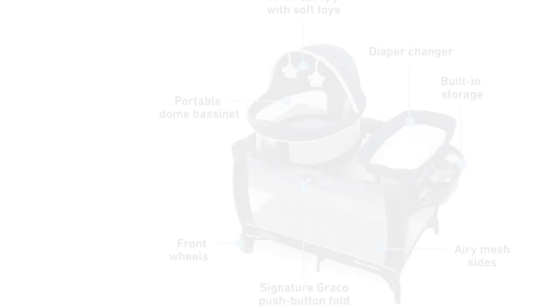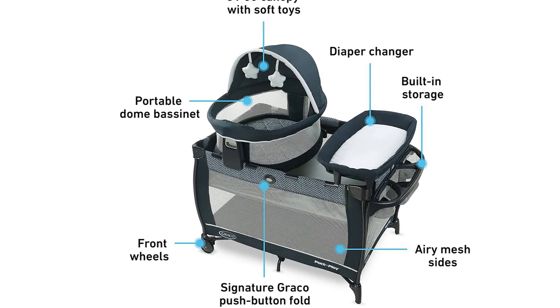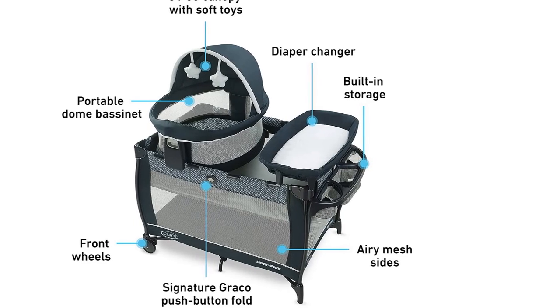Graco's signature push-button fold makes it easy to fold up for storage. With Graco's Travel Dome LX Play Yard, baby is ready to go wherever you go.